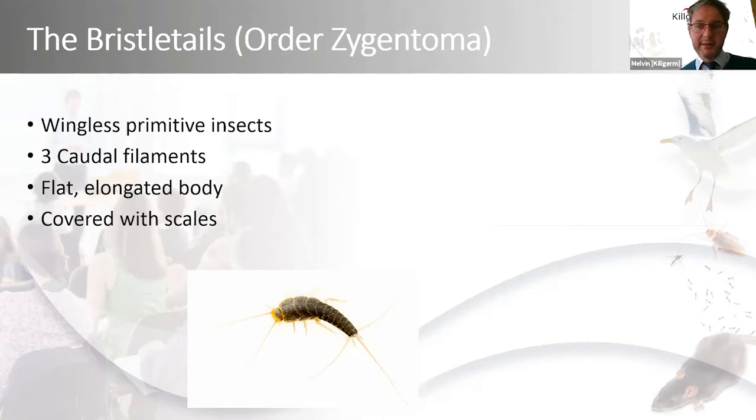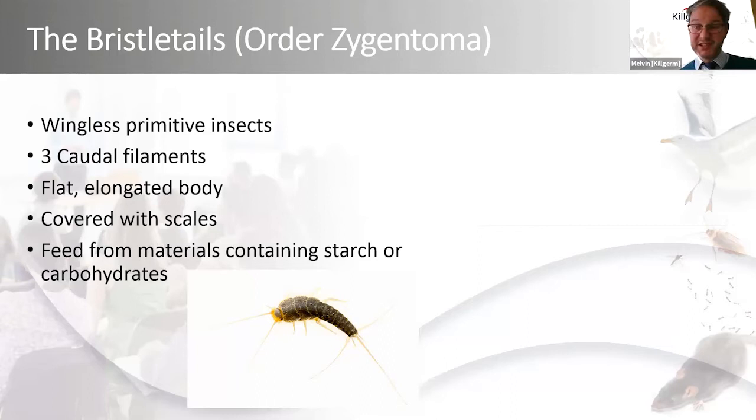They're covered in tiny little silvery scales. The name 'silverfish' isn't necessarily because of the silver scales, but when you see them move or disturb them they kind of flitter along — almost like a fish in water. That's where the common name 'silverfish' comes from.